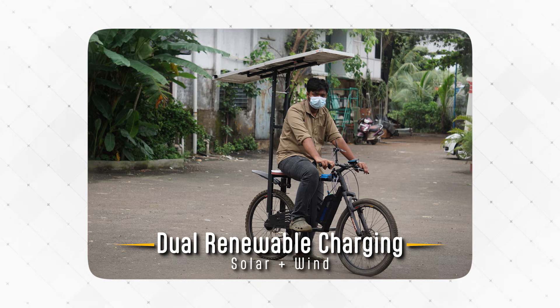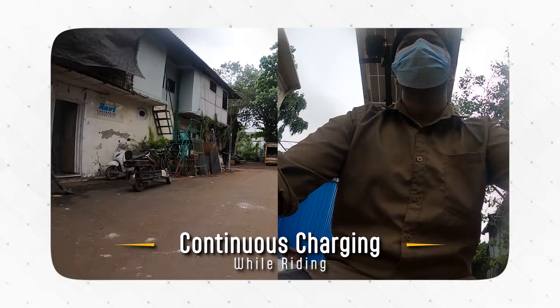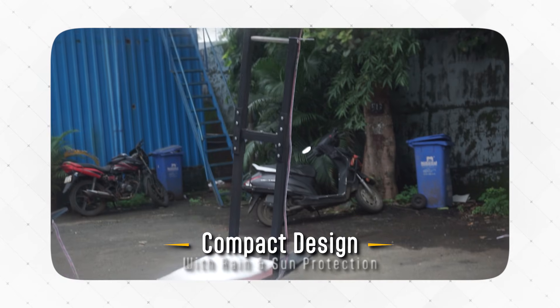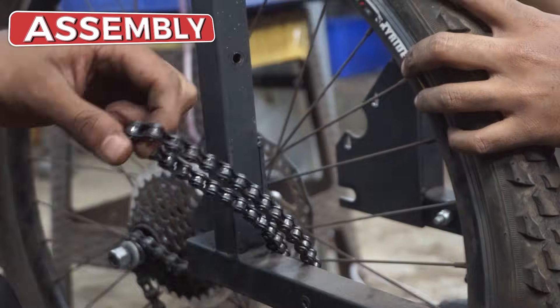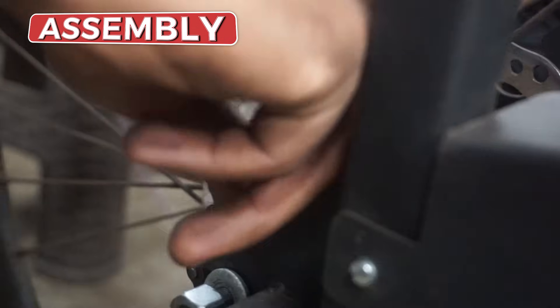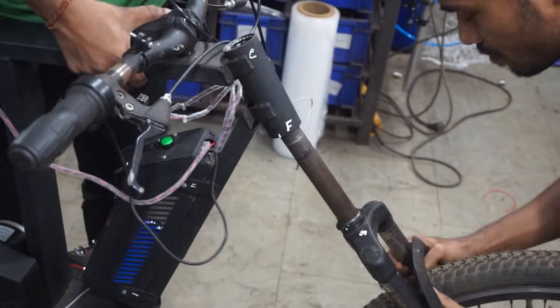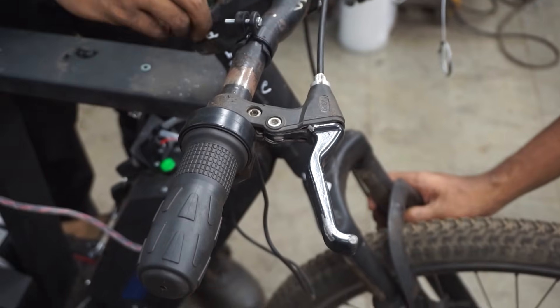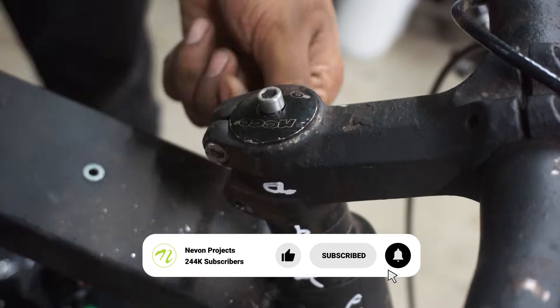Some key benefits of our design include dual renewable charging — solar plus wind — continuous charging while riding, eco-friendly and cost-efficient operation, and a compact design with rain and sun protection.